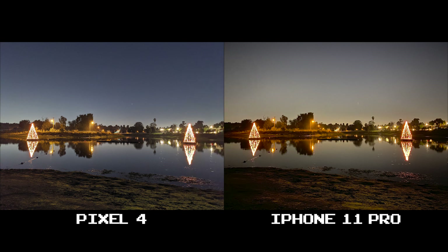White balance. Look at how much cooler the Pixel 4 runs and how much warmer the iPhone 11 Pro is. In terms of photo quality, both do amazingly well.